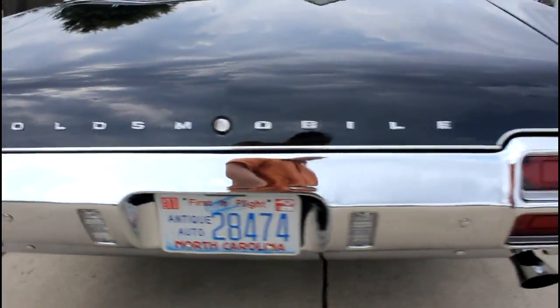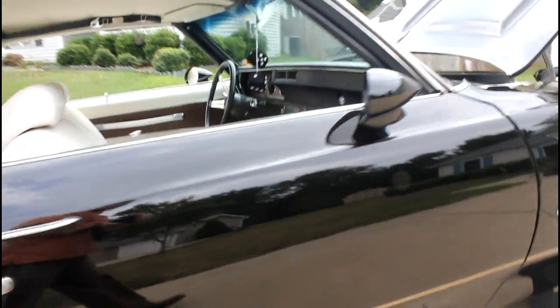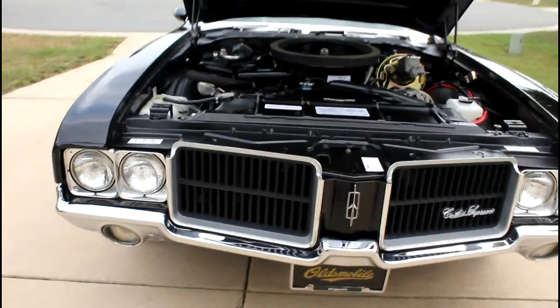We've been to two Oldsmobile Nationals with this vehicle — one in Bowling Green, Kentucky in 2007, and that was 500 miles one way. In 2010, we took it to Sturbridge, Massachusetts, just under 800 miles one way, and I was fortunate enough at the Nationals that time to win my class, best of class, in 16B.